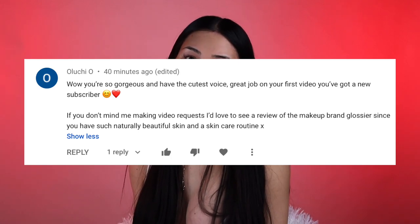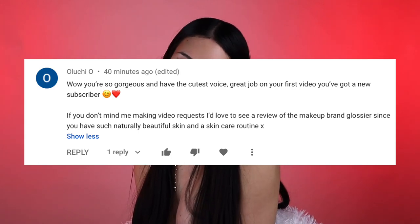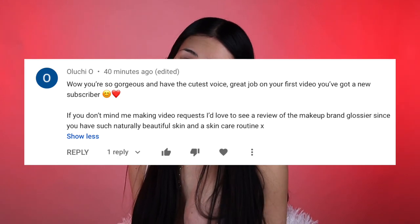Before we get started, I really want to say thank you to anyone who tuned in to my first video and left comments. I would like to say thank you to Aluchi O, my first subscriber, first comment. It made me really happy. You said some of the most beautiful things, and I was really glad that you wanted me to review Glossier because I already had all of the stuff.